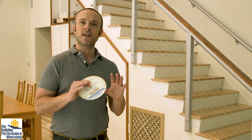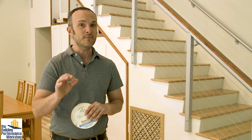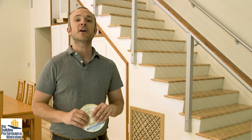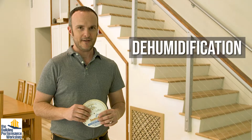Dealing with humidification is something you may need to address in certain parts of the country, depending on how tight your house is and how much ventilation you have. That's a topic we'll explore more down the line. But for right now, let's talk about the much more pressing thing for the health of your buildings and your family, which is dehumidification.